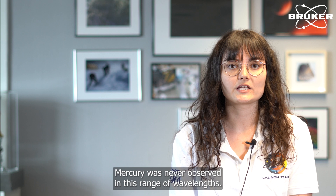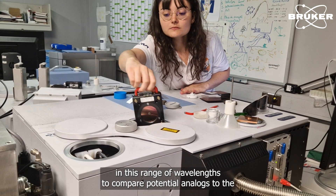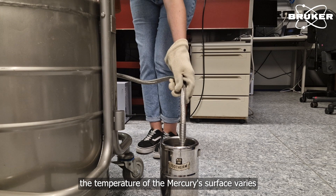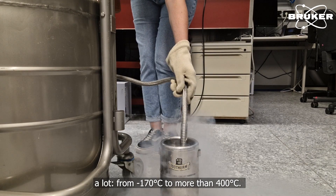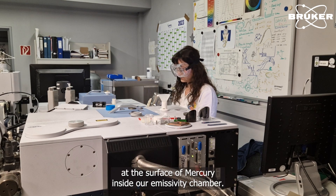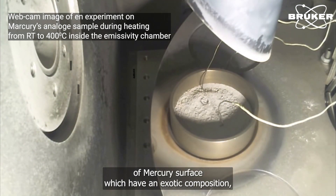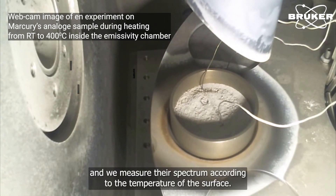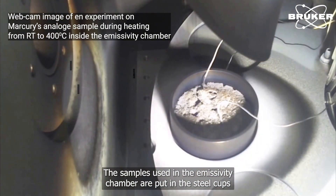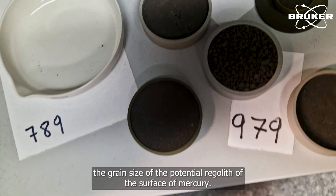Mercury was never observed in this range of wavelengths, so it is really important to have laboratory measurements in this range to compare potential analogues to the surface of Mercury. Due to its proximity to the Sun and its particular orbit, the temperature at the surface of Mercury varies a lot, from minus 170 degrees to more than 400 degrees. Here in the lab at PSL, we are able to reproduce this thermal cycle at the surface of Mercury under the emissivity chamber. We use potential analogues of Mercury's surface, which have an exotic composition — minerals that are not really common on Earth — and we measure their spectra according to the temperature of the surface. The samples used in the emissivity chamber are put in steel caps as very fine powder, because it is the grain size of the potential regolith at the surface of Mercury.